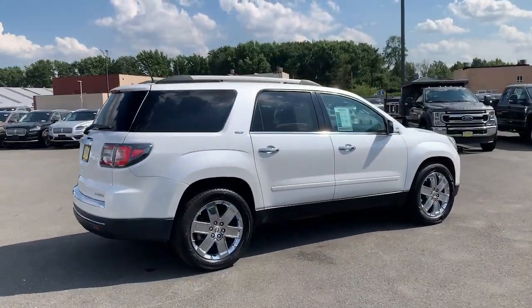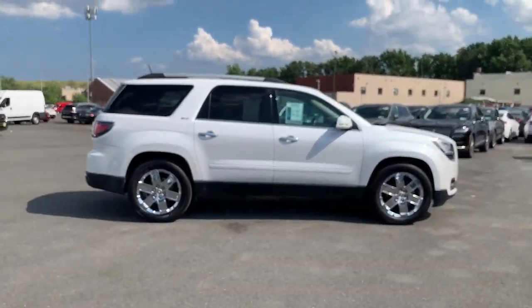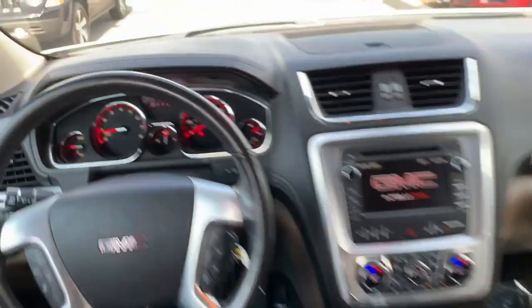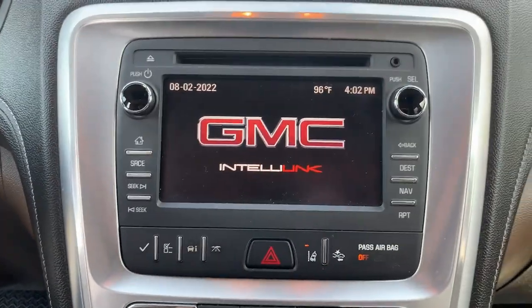The following are some of this vehicle's highlighted options: navigation system, keyless entry, heated driver's seat, sun/moonroof, fog lamps, lane-keeping assist, power liftgate, power passenger seat, power driver's seat, and heated front seat.